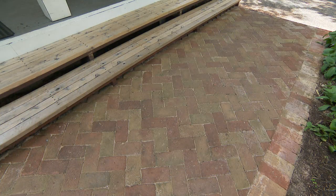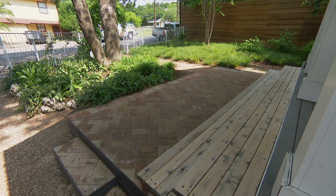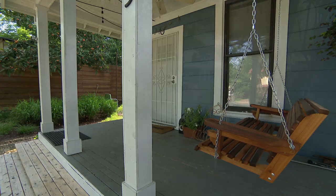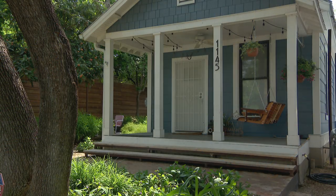Probably the biggest change in the front is the porch. The front porch was existing, but it just had a very narrow, three-foot-wide stairway down to the path. We extended the stairway the whole width of the porch stoop. They sit on those steps and talk to their neighbors, and they've said it's made a transformation in how they use the space — before they were always in the backyard, but now the house looks really charming from the street.